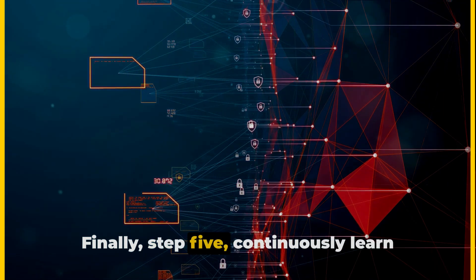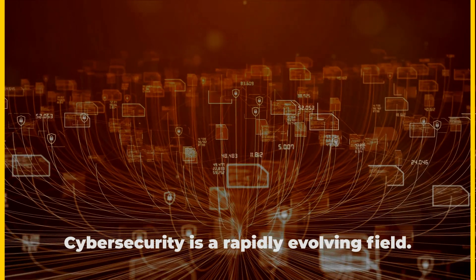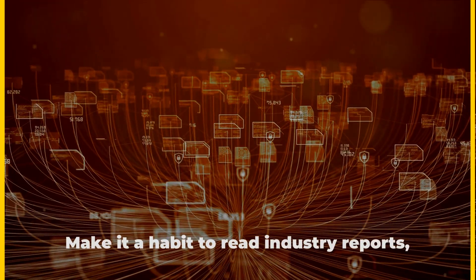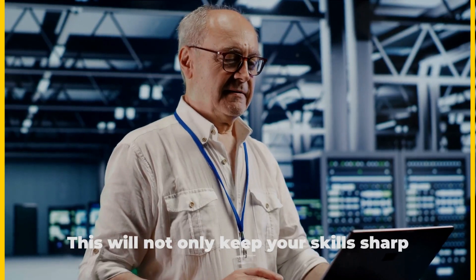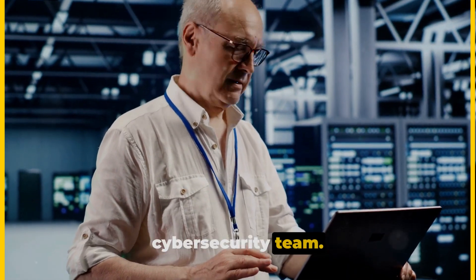Finally, Step 5: Continuously learn and stay updated with industry trends. Cybersecurity is a rapidly evolving field. New threats emerge every day, and so do new defense strategies. Make it a habit to read industry reports, follow thought leaders, and immerse yourself in continuous learning. This will not only keep your skills sharp but also make you a valuable asset in any cybersecurity team.